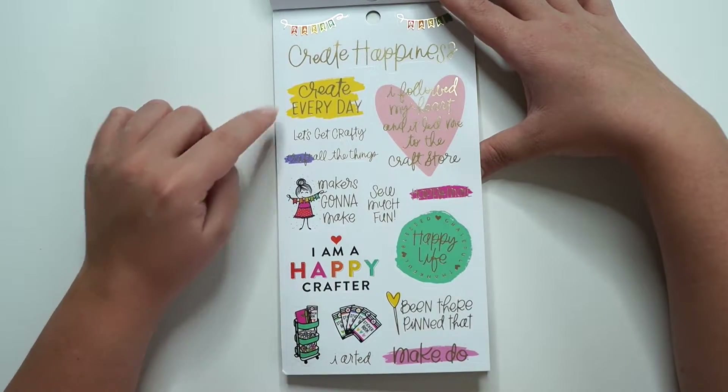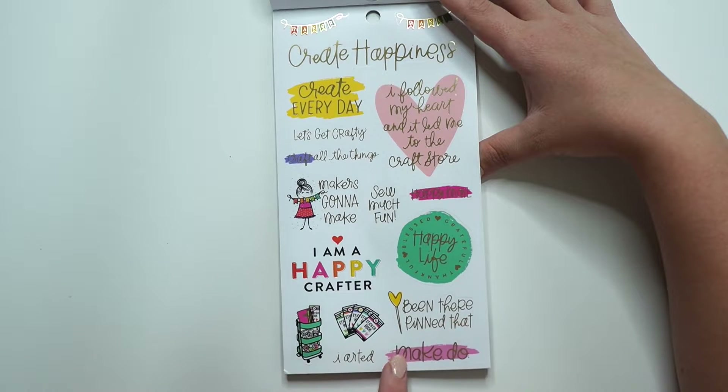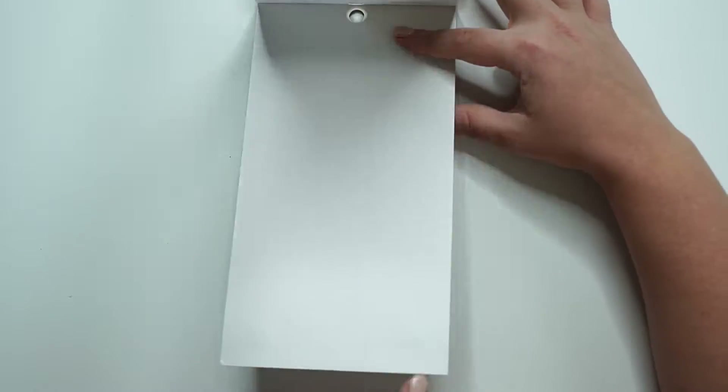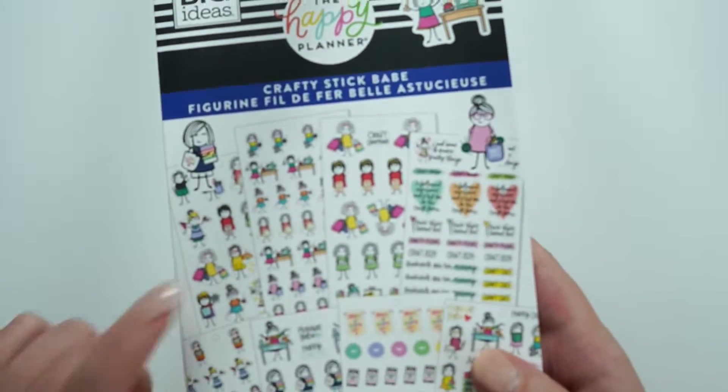'Create every day.' 'Create happiness.' 'Let's get crafty.' 'Maker's gonna make.' Been there, pinned that. Make. Do. 'I arted.' That says 'I arted.' That's so funny. So that is the Crafty Stick Babe. I really love her.